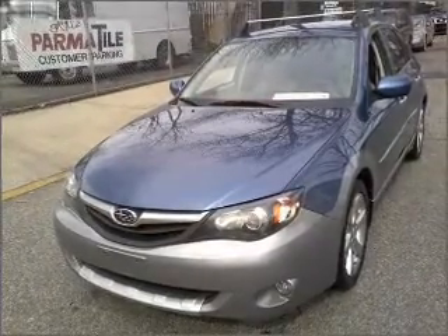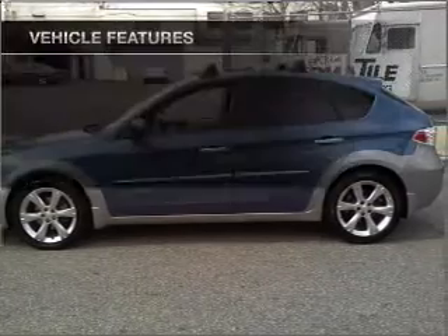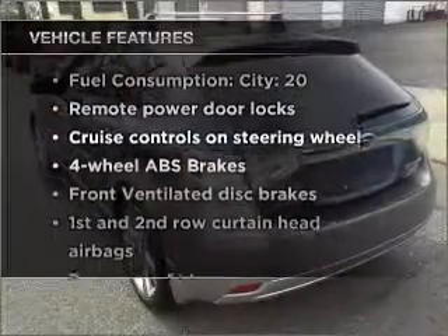The anti-lock braking system will help deliver you safely to your destination. Heated seats are a desirable comfort feature. Plus, enjoy these notable features that are included in this vehicle.